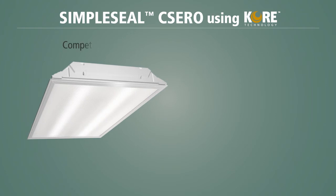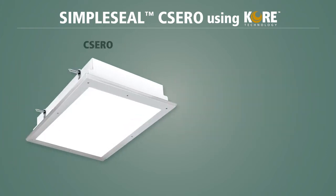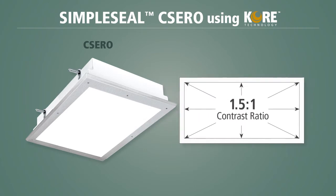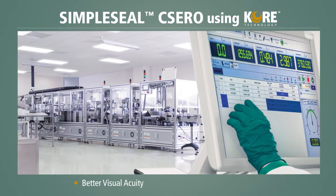Standard fixtures typically feature an 18 to 1 contrast ratio, meaning that there are areas of the lens that are 18 times brighter than others, which creates discomforting glare and eye strain. The CSERO features a 1.5 to 1 contrast ratio, creating a more comfortable and productive environment with better visual acuity.